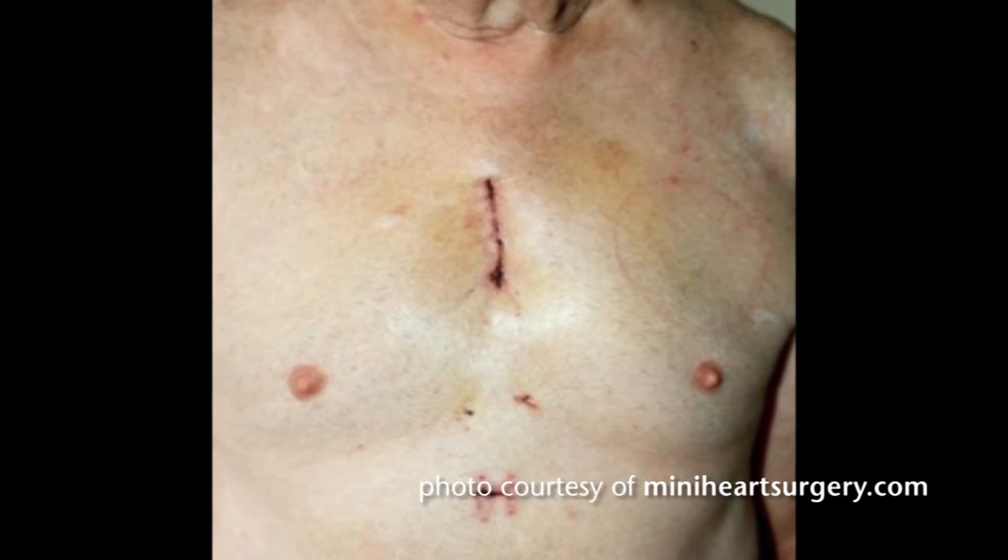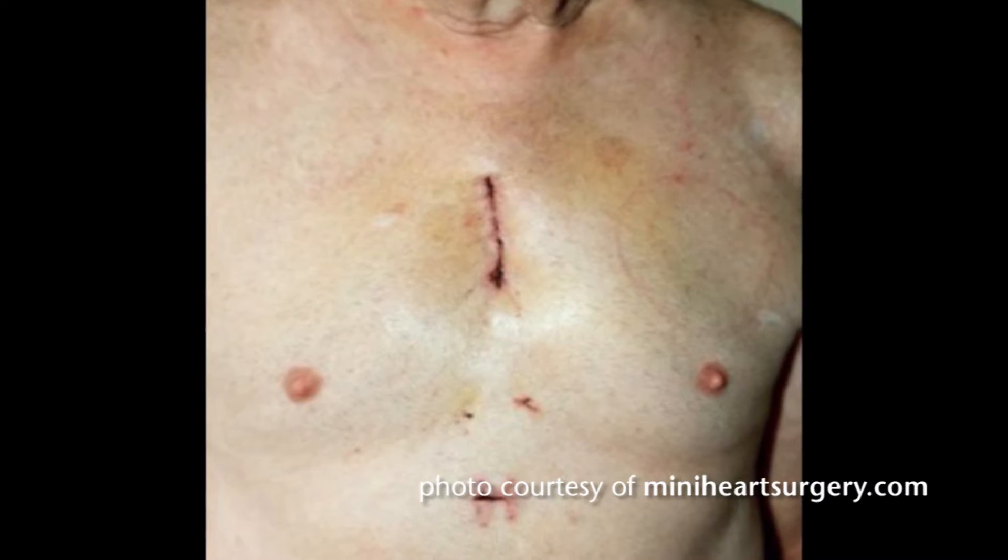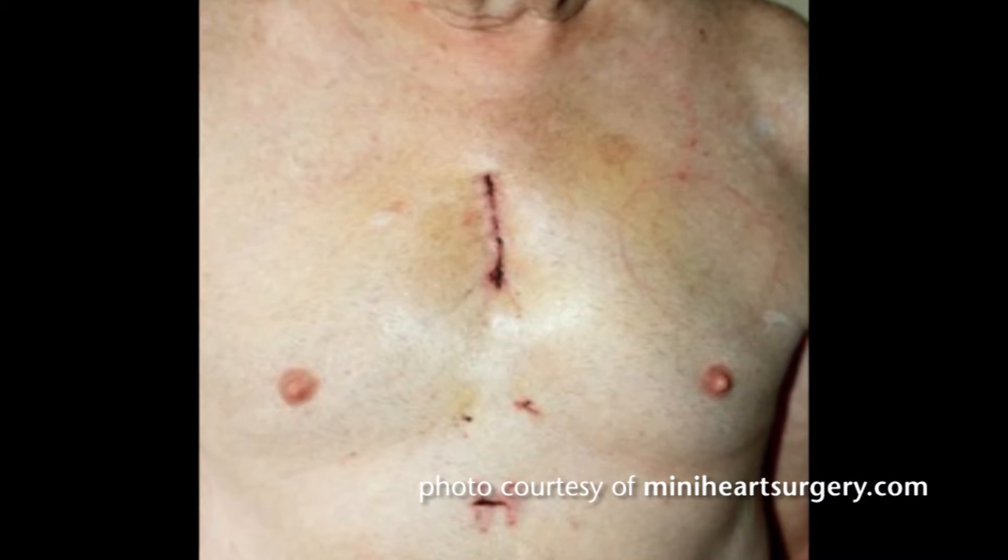From a cosmetic point of view it's very much more pleasing to the patient, having a smaller scar instead of a longer scar. Their functional recovery is better, so they're back to work sooner. With the sutureless valve we can avoid all these potential complications, and that may translate into an operation that is substantially less risk for a patient.